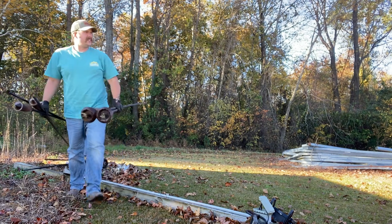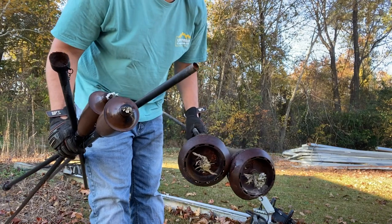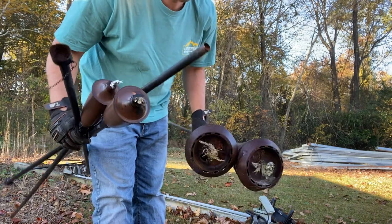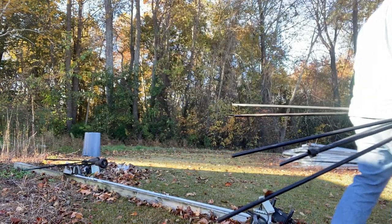I honestly have never seen so many tiki torches in my life. There's probably already 12 on the trailer and there's at least another 10 on the ground.